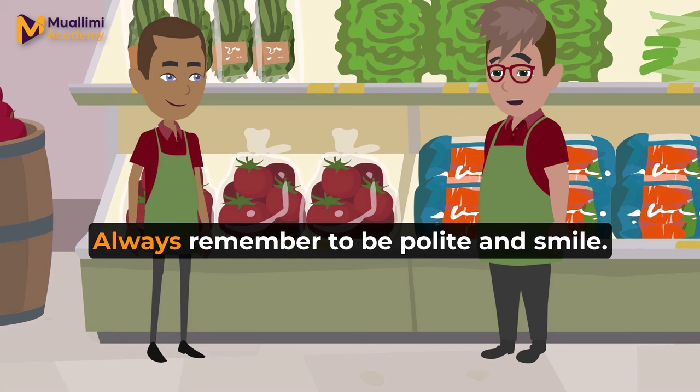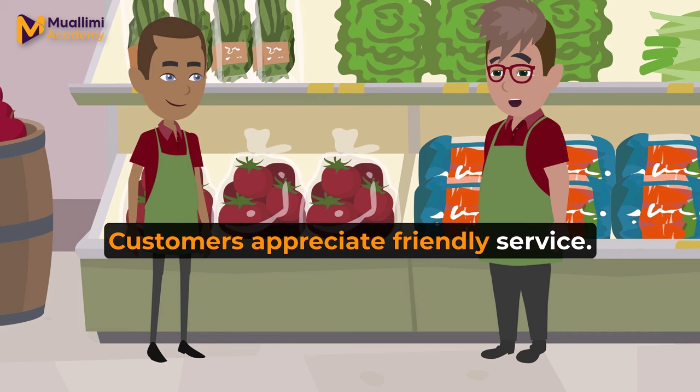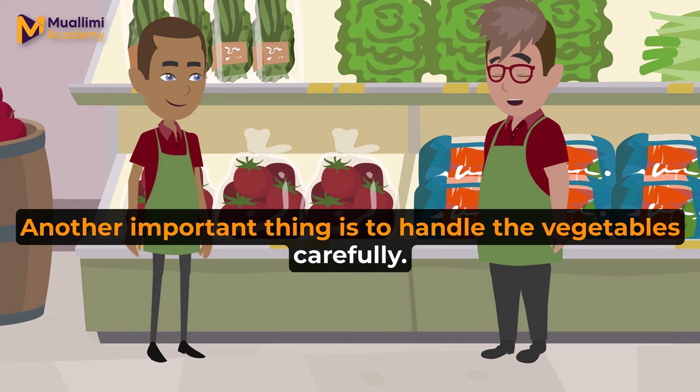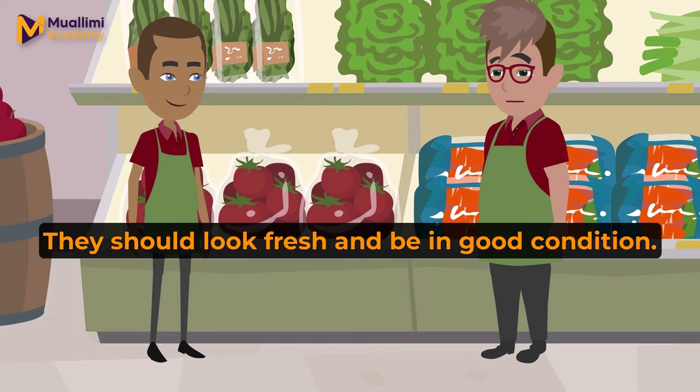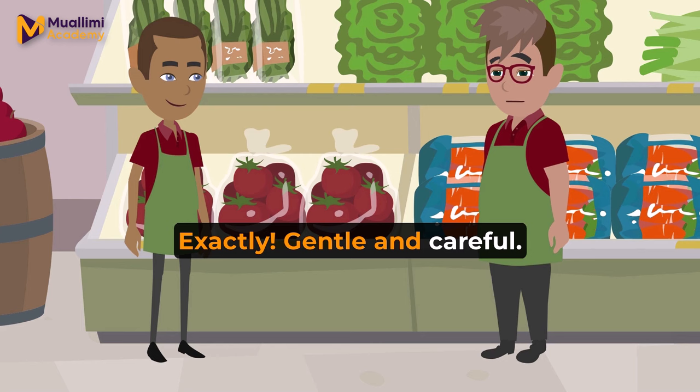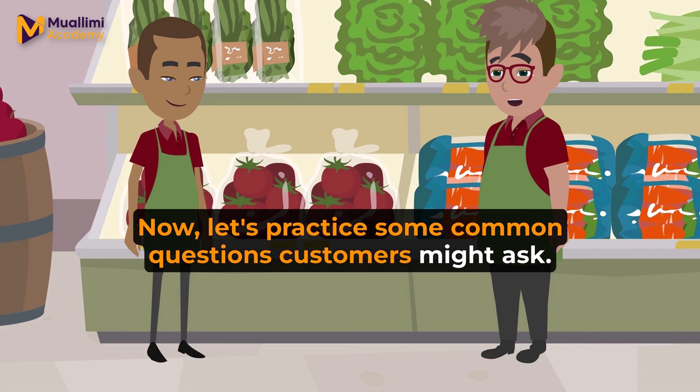Well done, Alex. Always remember to be polite and smile. Customers appreciate friendly service. Got it, Tom. Always be polite and smile. Another important thing is to handle the vegetables carefully. They should look fresh and be in good condition. Can you show me how you would pick up a tomato? Like this? Exactly. Gentle and careful. Now, let's practice some common questions customers might ask.